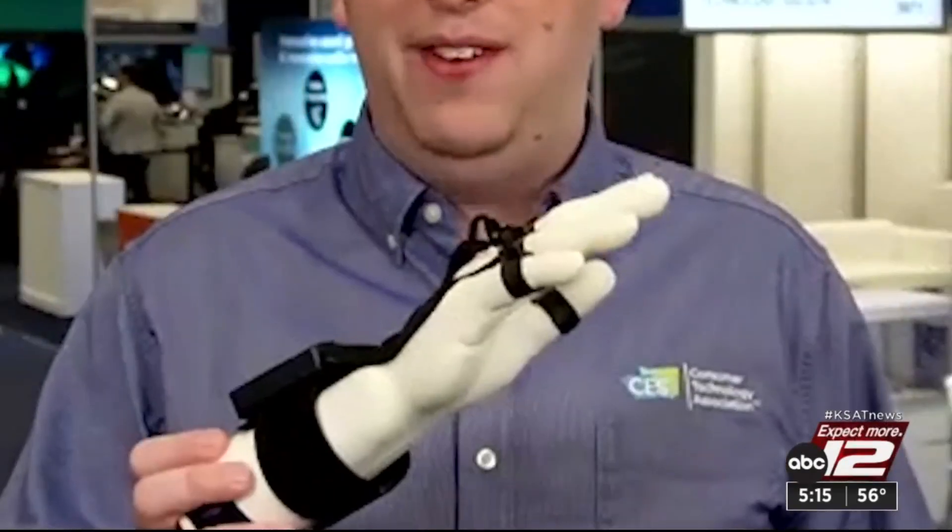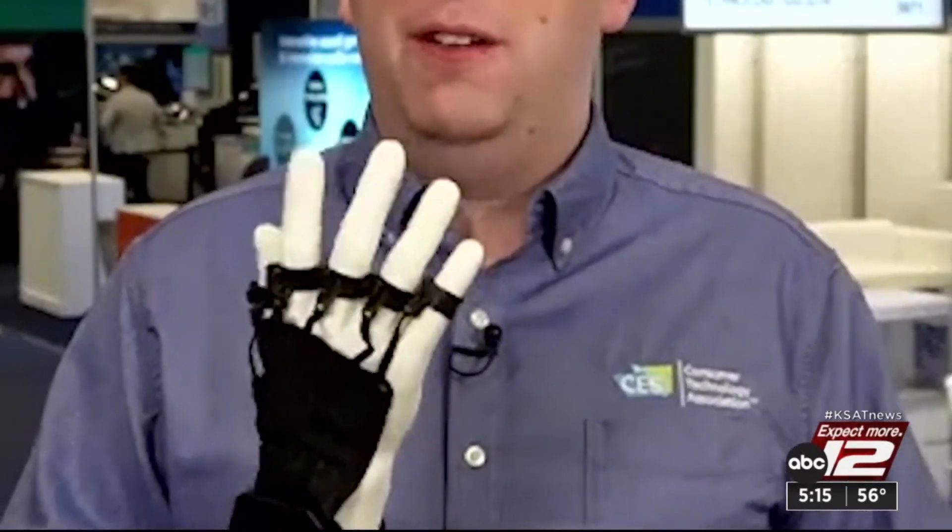This is a haptic glove. Into gaming? It fits on your hand and will simulate touch, making it really feel like you're in the world.